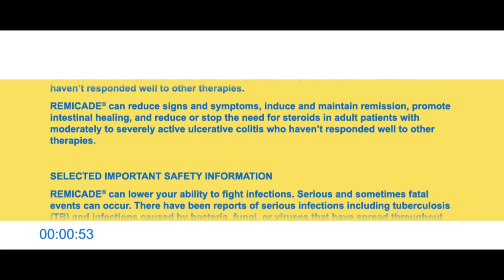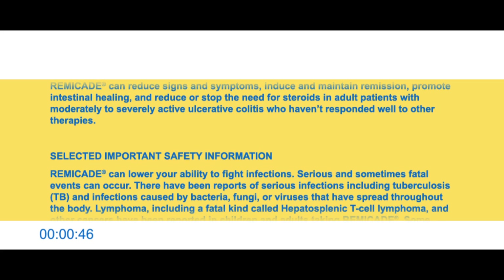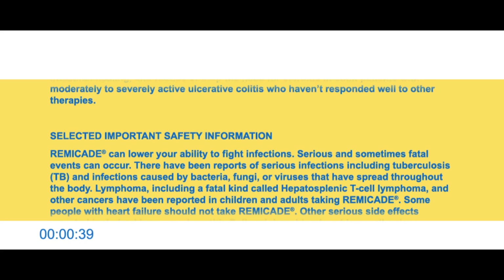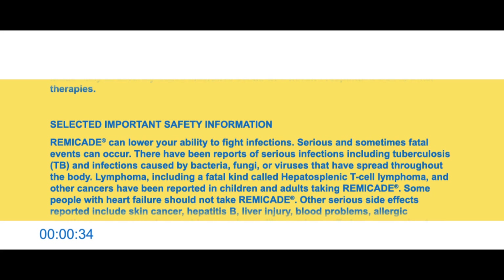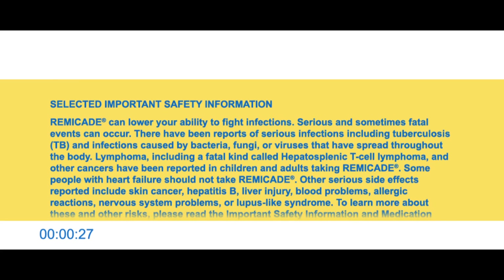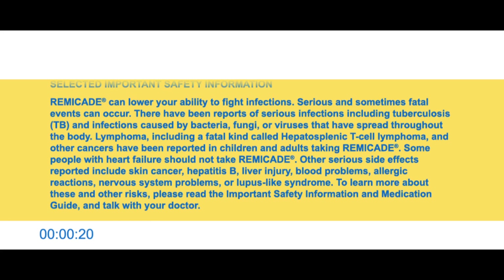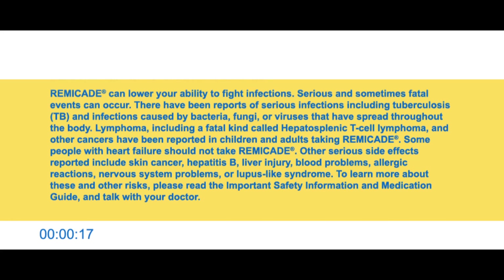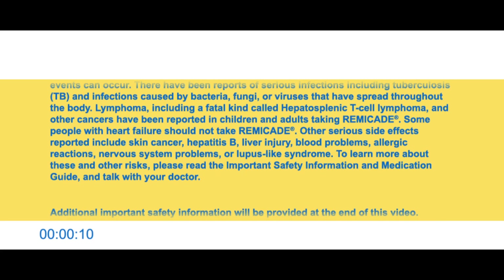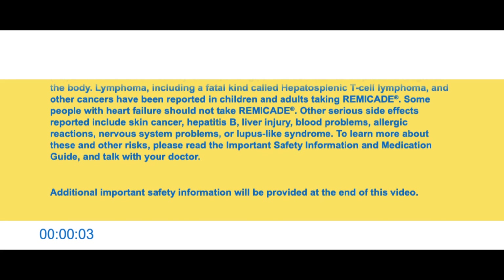Selected important safety information. Remicade can lower your ability to fight infections. Serious and sometimes fatal events can occur. There have been reports of serious infections including tuberculosis (TB) and infections caused by bacteria, fungi, or viruses that have spread throughout the body. Lymphoma, including a fatal kind called hepatosplenic T-cell lymphoma, and other cancers have been reported in children and adults taking Remicade. Some people with heart failure should not take Remicade. Other serious side effects reported include skin cancer, hepatitis B, liver injury, blood problems, allergic reactions, nervous system problems, or lupus-like syndrome. To learn more about these and other risks, please read or watch the important safety information video and read the medication guide available on this website, and talk with your doctor.